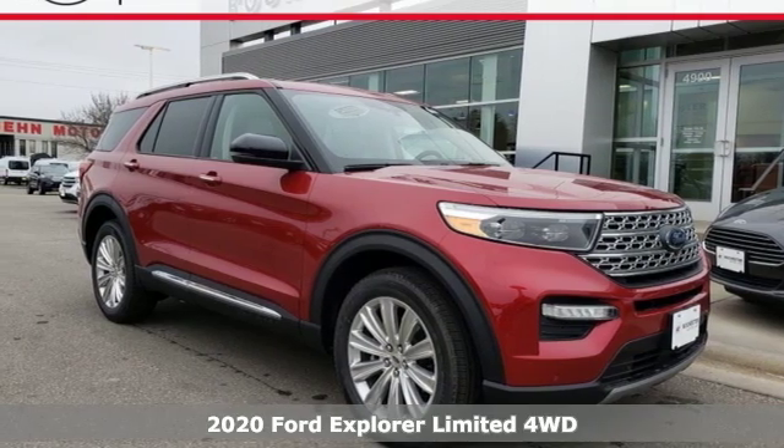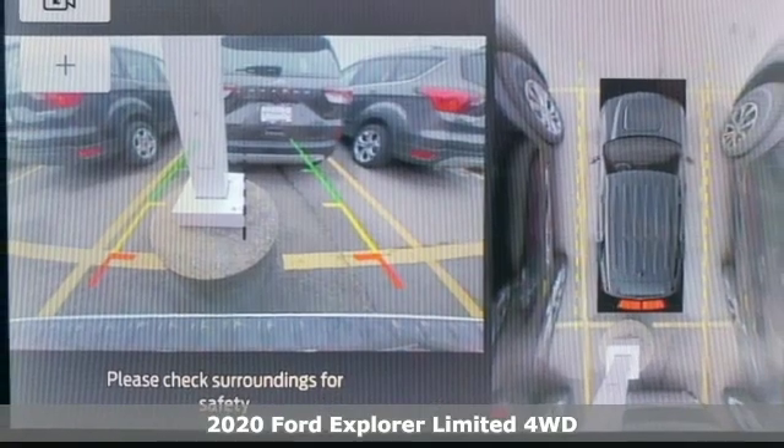Here's a new 2020 Ford Explorer. Built on tradition, built to last. Ford.